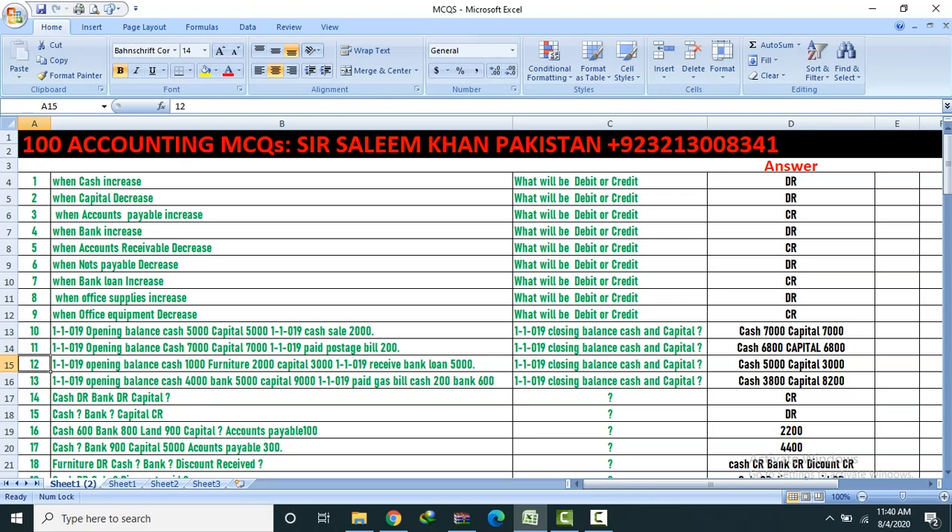Question 12: Opening balance — cash 1,000, furniture 2,000, capital 3,000. Received bank loan. Find closing cash and capital. Answer: Cash 5,000, Capital 3,000.